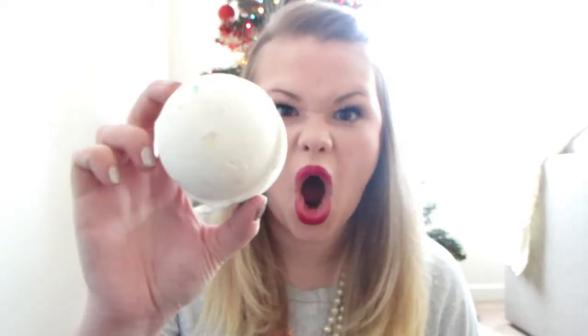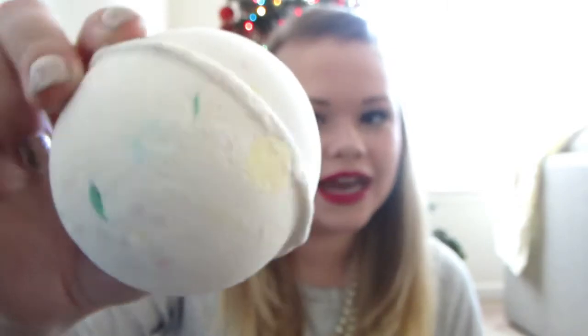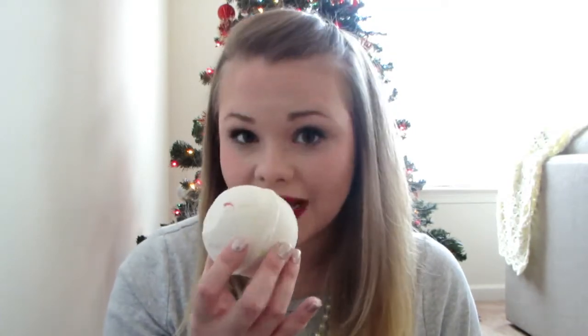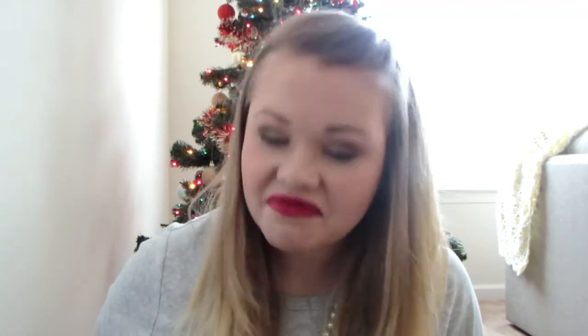The last bath bomb I have is huge — it's awesome. It's white but it has all these really colorful flecks in it, so I'm sure it's going to be a really exciting bath. This one is called the Dragon Egg, and it smells like lemons — specifically like lemon pledge, which sounds weird because that's a cleaning product, but I love that smell. If you like it too, the Dragon's Egg bath bomb is a great pick. I am very eager to use that one. I don't know when I'm going to use all these because I just want to use them all today, but I'm going to be taking baths for the next several months.